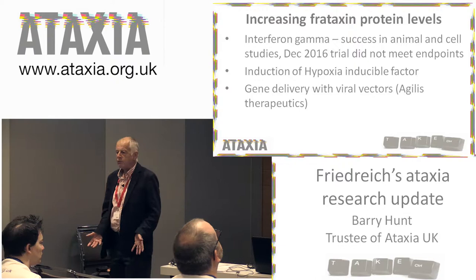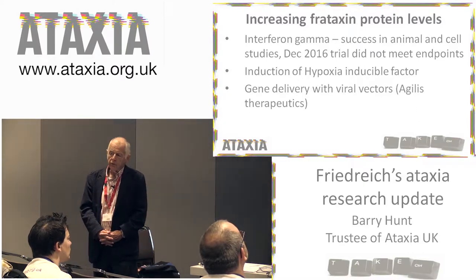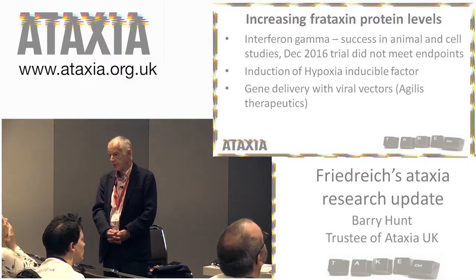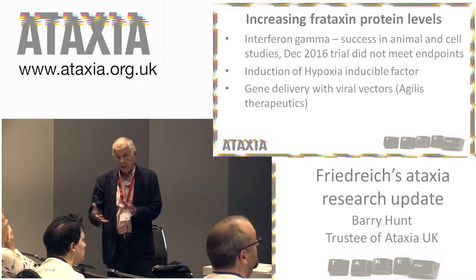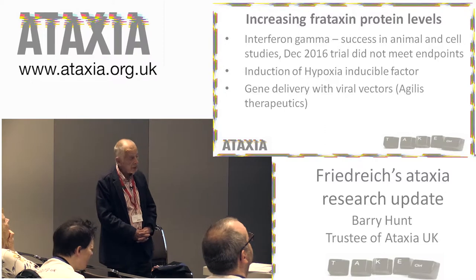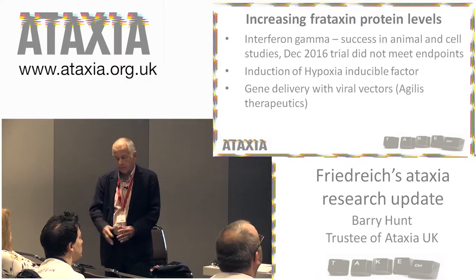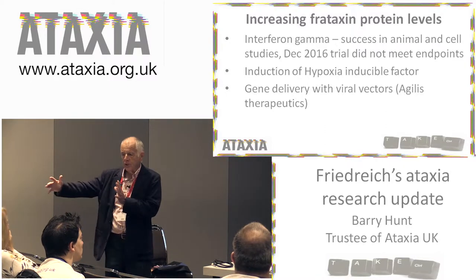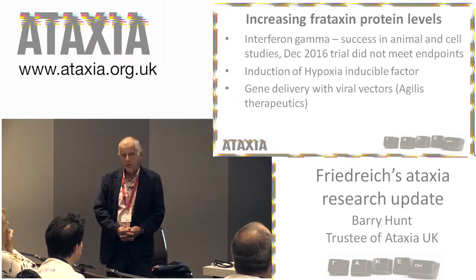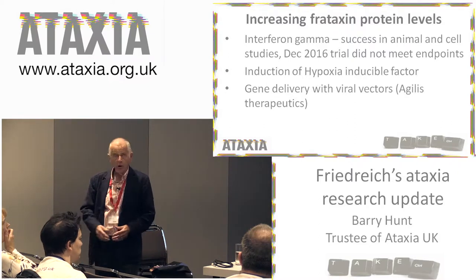The next thing you could do is to increase the amount of frataxin some other way. A drug called interferon gamma is currently used in a number of serious conditions, and it's been shown to actually increase the amount of frataxin in animal and cellular studies. Therefore it was thought this would be useful to look at in clinical trials. Unfortunately, although there was some advantage, it didn't meet the endpoints set, and they stopped the trial in December 2016. People are going back to look at whether there is still some useful benefit of interferon gamma.